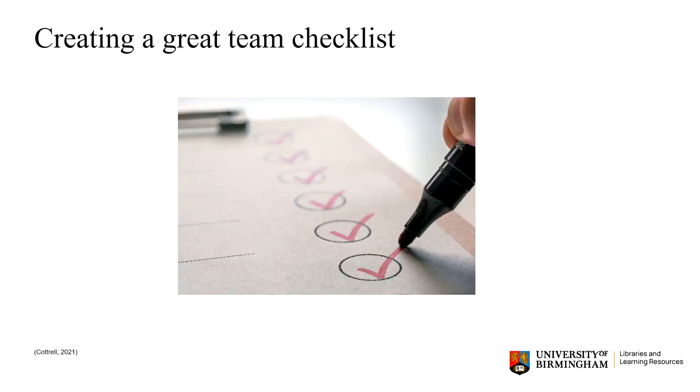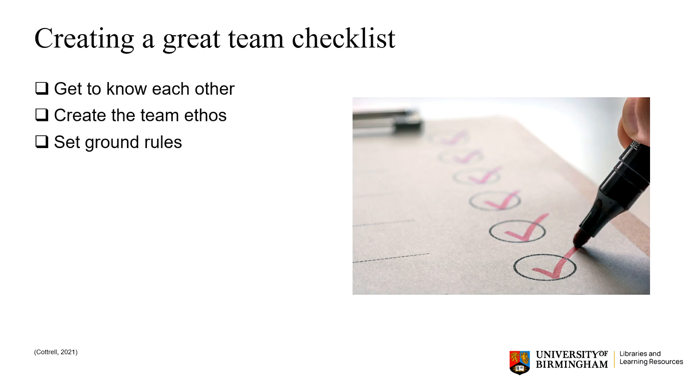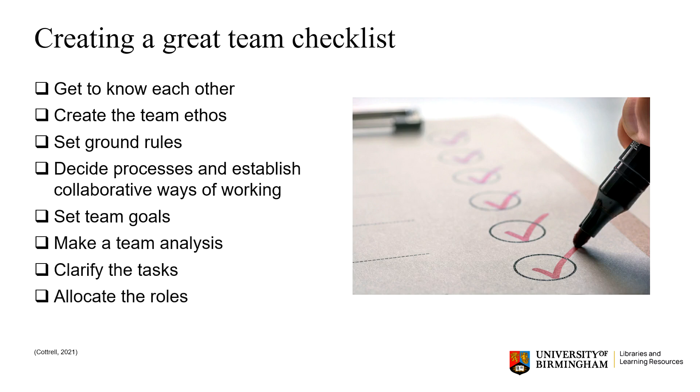Finally, here's a checklist you can use to get off to a good start. Get to know each other, create the team ethos, set ground rules, decide processes and establish collaborative ways of working. Set team goals, make a team analysis of your skills and strengths, clarify the tasks, allocate the roles and do the work.